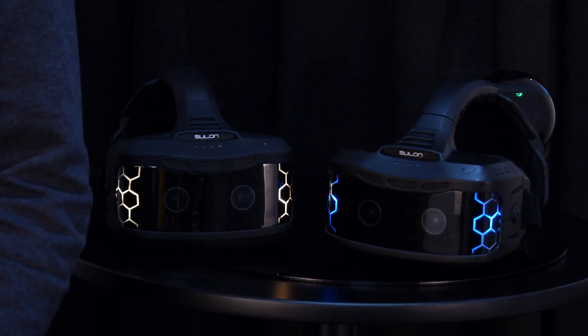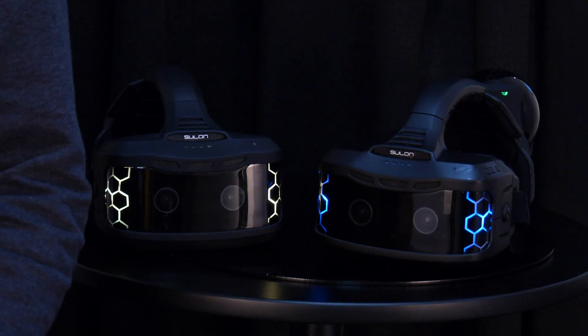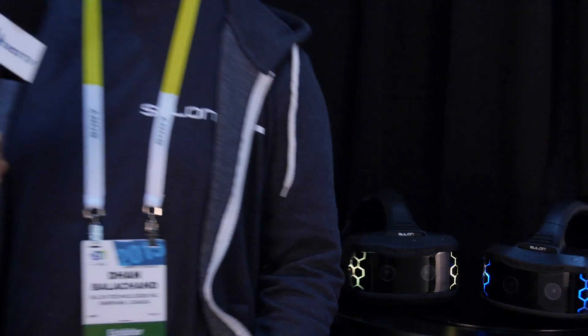The special thing about the Cortex is it's a stand-alone, untethered AVR system. So you put it on and you go. Now it does have the capability to piggyback off other high-end computing systems to enhance its computing and display technologies, but by itself it's a stand-alone system.